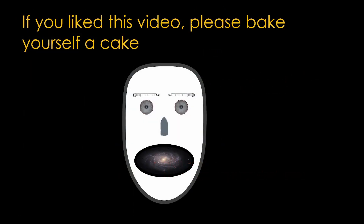I hope you've enjoyed this talk about abort options. If you like this video, please bake yourself a cake.